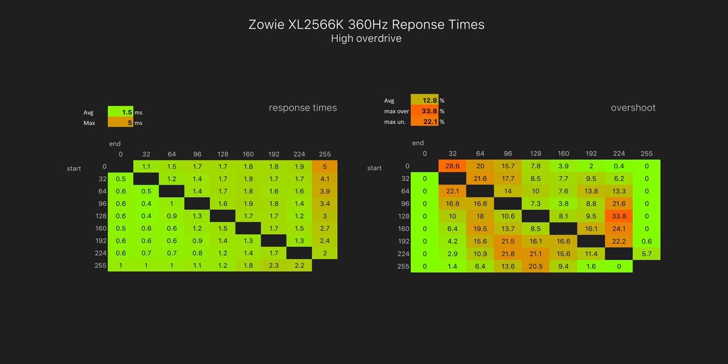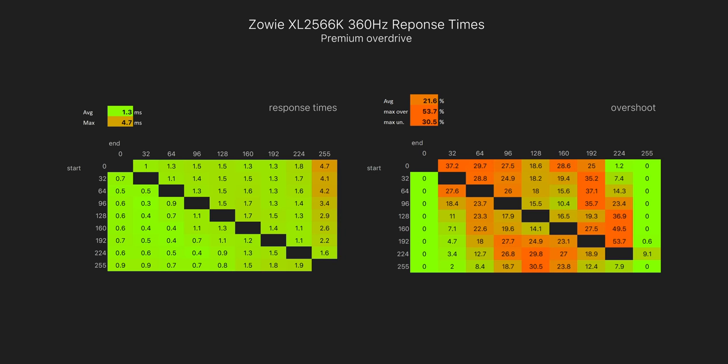The overshoot on this mode — also known as inverse ghosting — is not that bad, only around 13%. Around the 20% level is where it really starts to get noticeable. As for that last premium overdrive mode, that does speed things up a little bit more. Now a 1.3ms average response time, which is insanely fast, but the inverse ghosting on this mode is pretty noticeable.